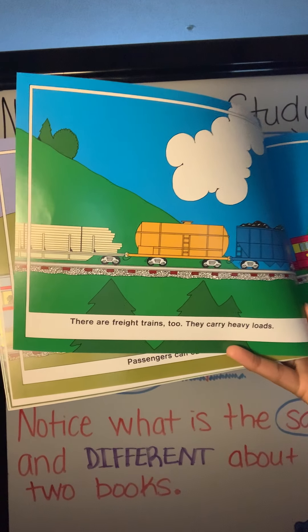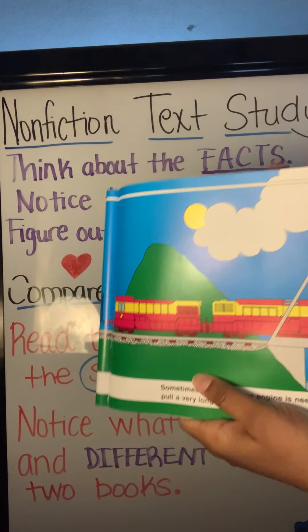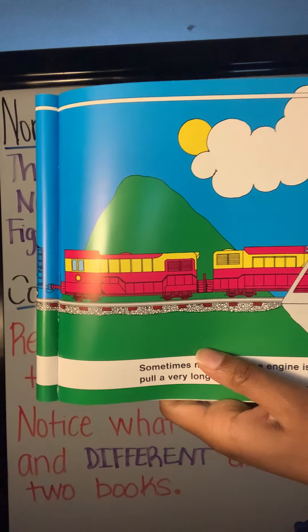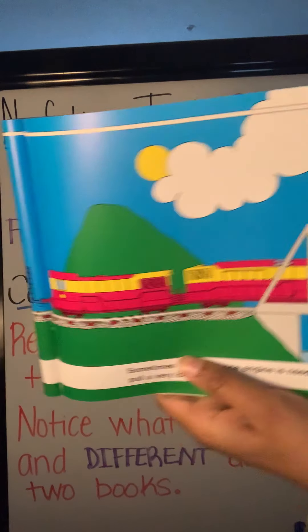There are freight trains too. They carry heavy loads. Sometimes more than one engine is needed to pull a very long train. This book is also telling us about the different kinds of trains — that is one way this book is similar to the book we read last time. It's telling us about the different kinds of trains. That's a fact that is the same.